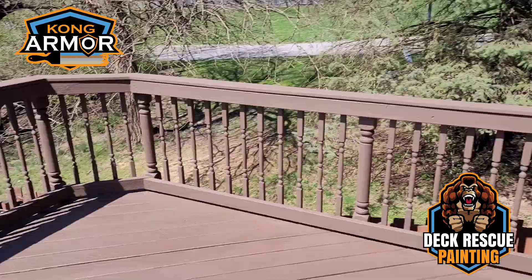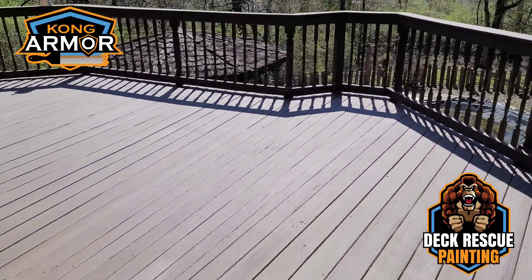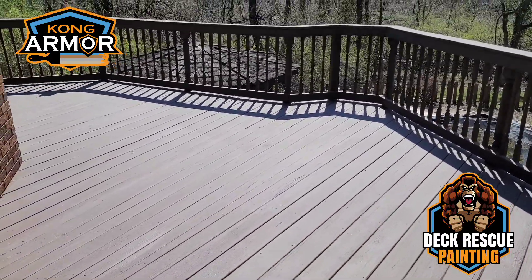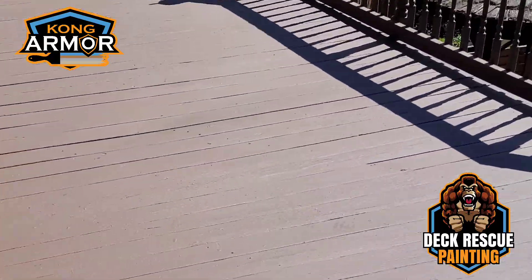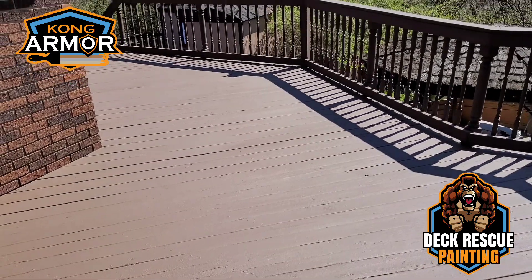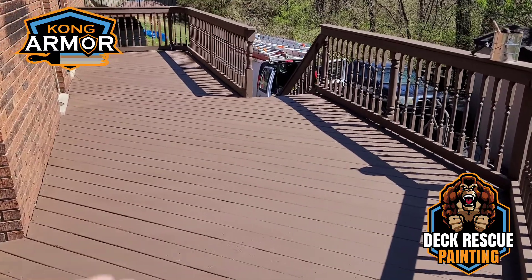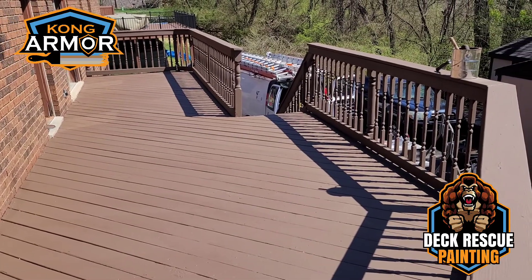I'm going to show you this — a beautiful deck system here. It's very bright and sunny today. You'll see a little bit of effervescence on our floor here; that's from our UV blockers. It kind of shines a little bit for the first couple weeks. I'll try to put some before pictures in this video and show you guys from where they were to where they are now.